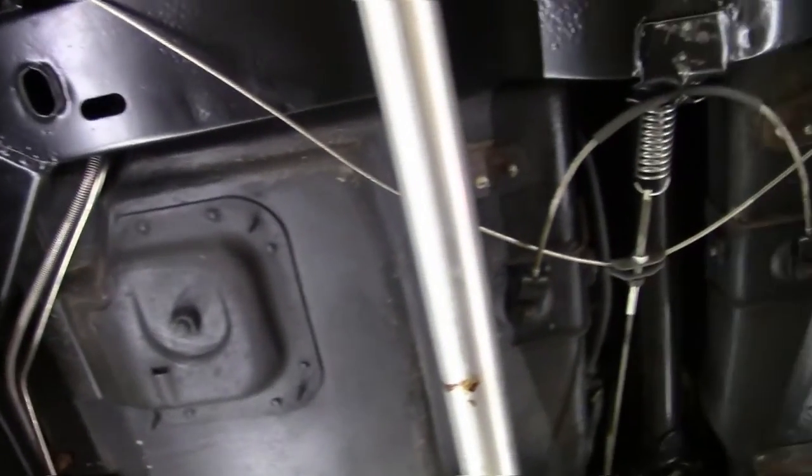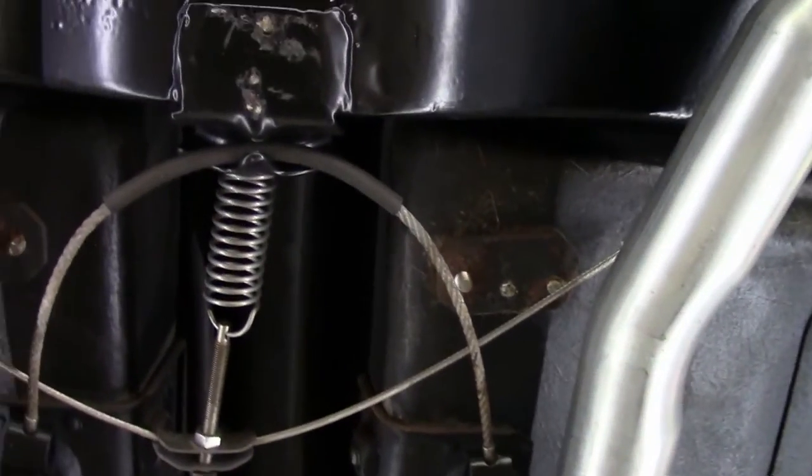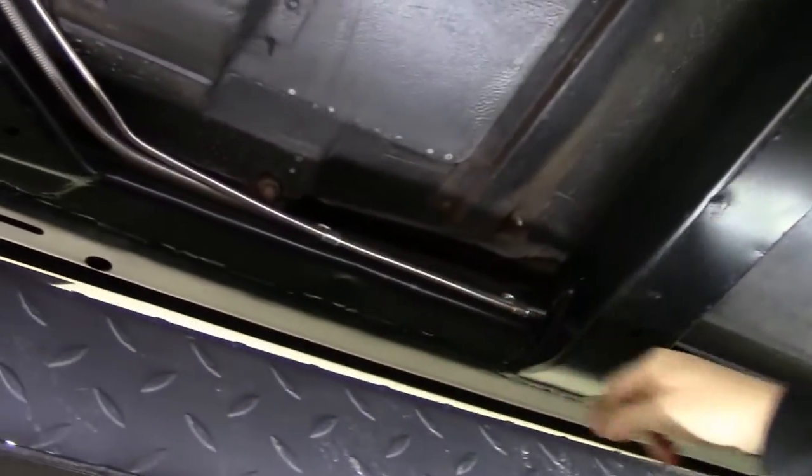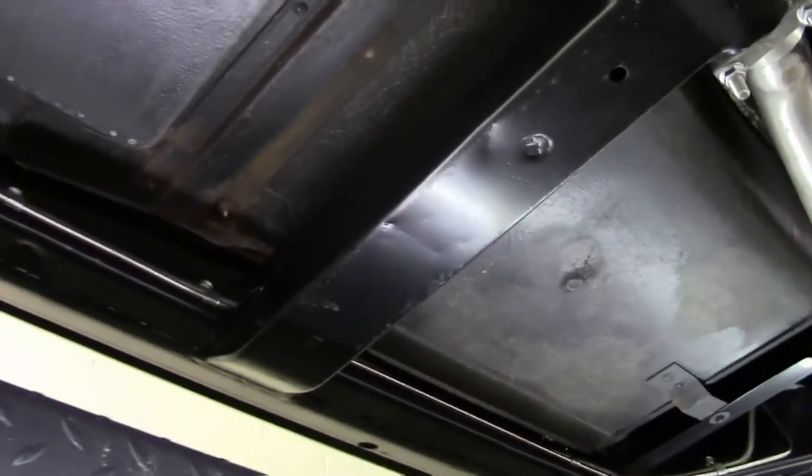Your seating compartments are in excellent shape, and all of your parking brake apparatus is in great condition. There isn't a lot to tell you that's wrong with this one — all brand new fuel lines and brake lines.